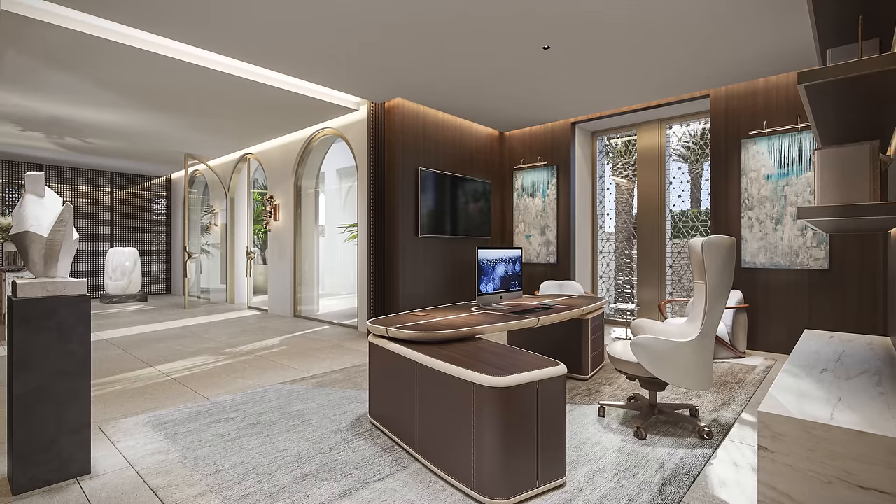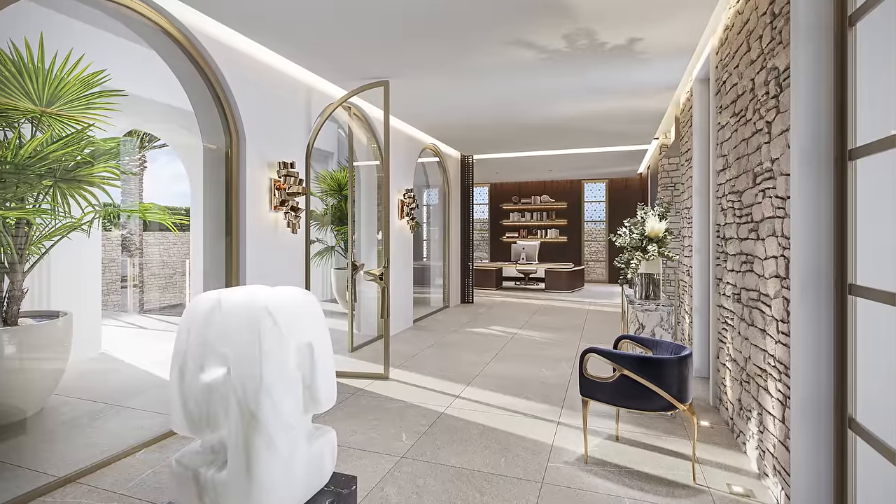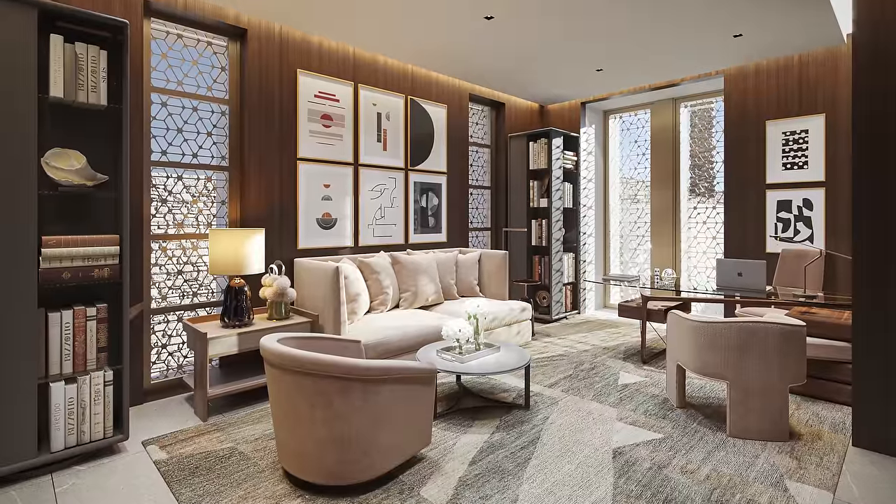There's always this element of surprise — it reveals itself to you as you go from environment to environment. The net result at the end of the day is you are in a home that's beautiful, it's interesting, it's finely curated, and there's a sense of excitement. But most importantly, it's comfortable.